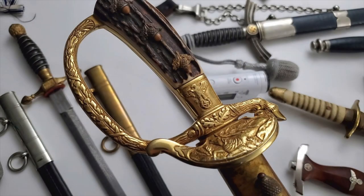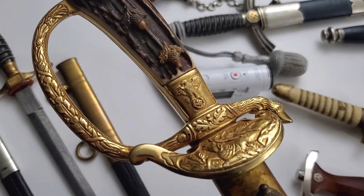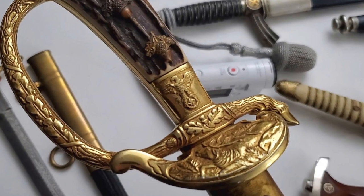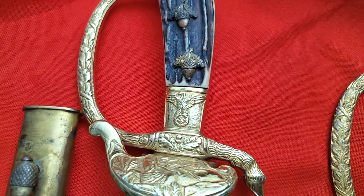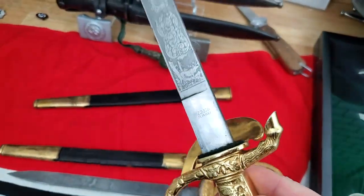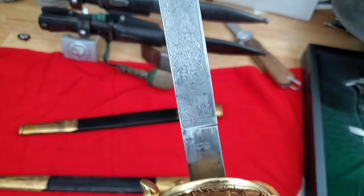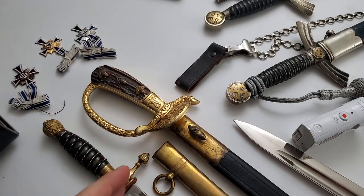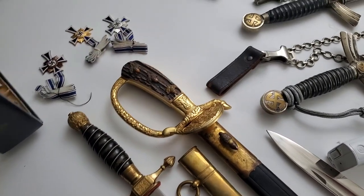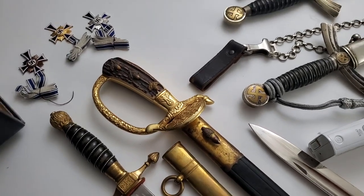Here's a special edition forestry dagger — a special edition forestry dagger — because here we can see a small eagle with a swastika. Most of them don't have any eagles because they were meant to be unpolitical, but this one is made by Tiger and has a very impressive piece on the handle. Items with a swastika cost much more because everyone wants to show they have items from the Nazi period, so that's why items with a swastika are more valuable.